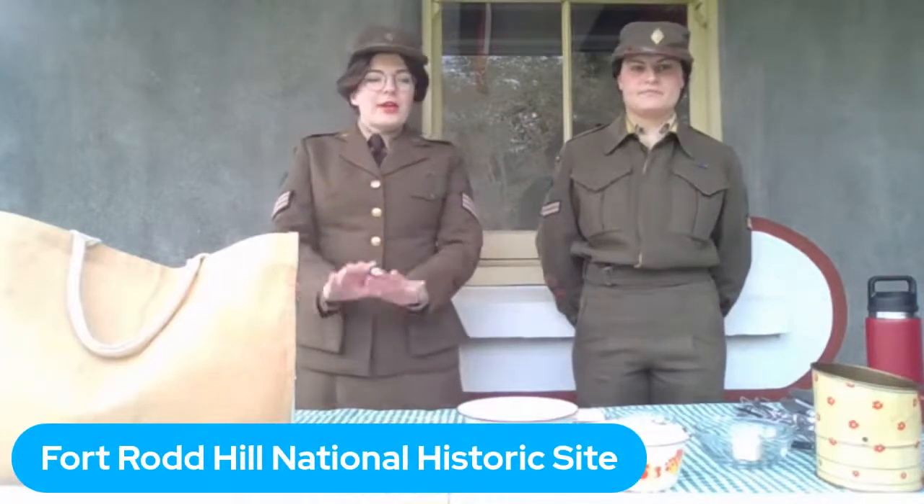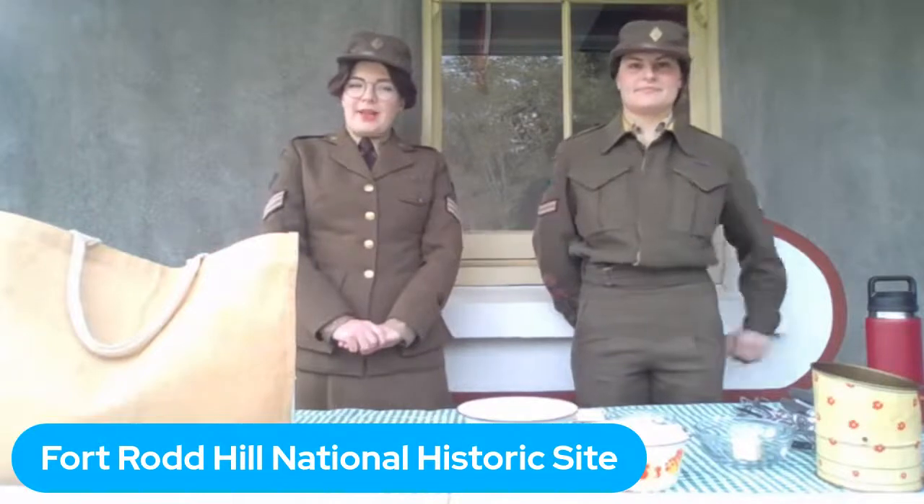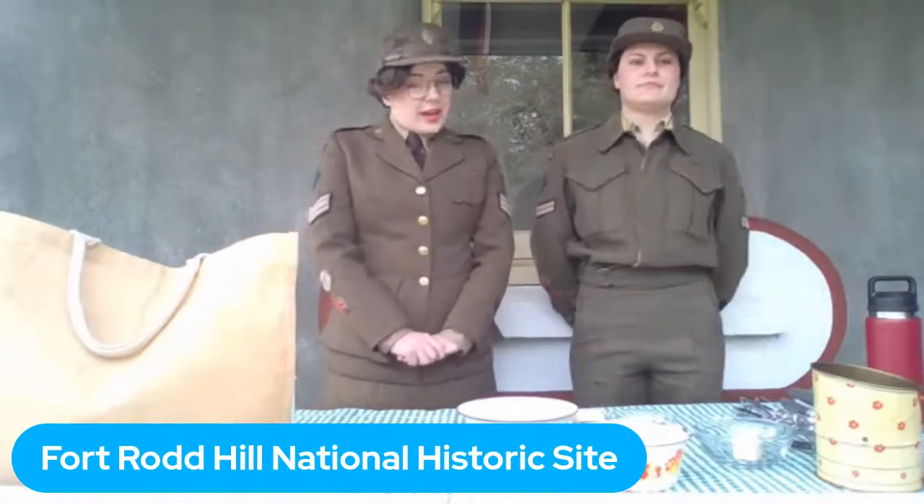Hello, bonjour everyone. My name is Emily and this is my friend Ashley. We are Heritage Presenters with Parks Canada, and we are at Fort Rod Hill National Historic Site at the mouth of Esquimalt Harbour on the traditional territories of the Songhees and Esquimalt Nations. Fort Rod Hill was built as a military site in the Victorian era, way back in the 1890s, to protect the colony of British Columbia from threats by sea. Throughout its history, the guns of Fort Rod Hill have looked out over the Pacific Ocean ready to fire at enemy ships. While this site never actually saw active war, it was ready and armed during World War I and World War II with troops of soldiers living and working here on site.